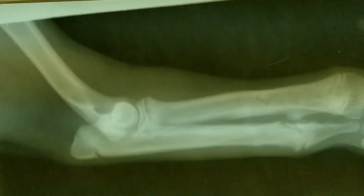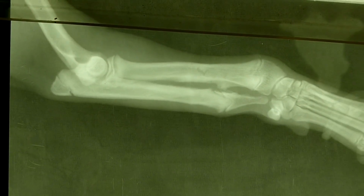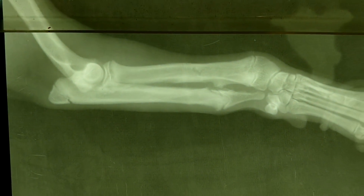And then we compare it with the other side, and here suddenly we have two bones that are very thick. Very thick, and even in this location here it seems to be like a bridge between the two bones.